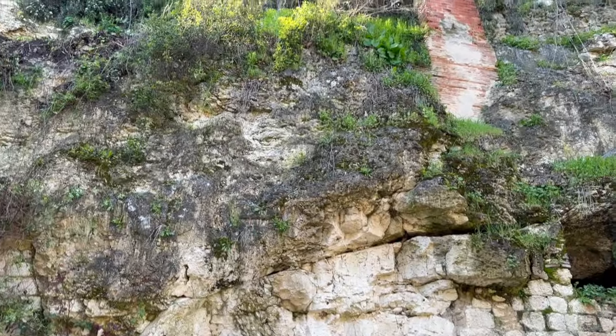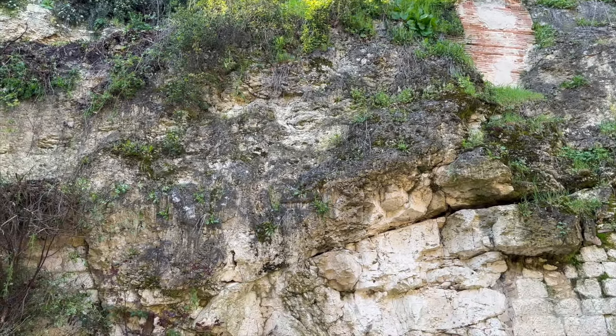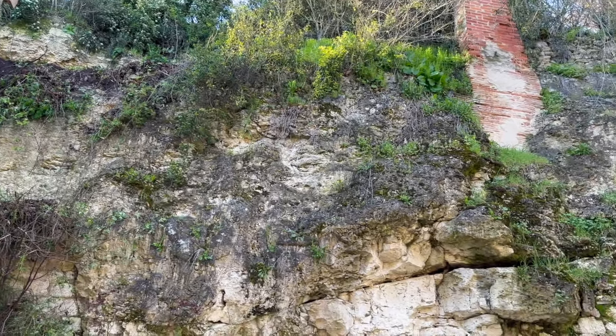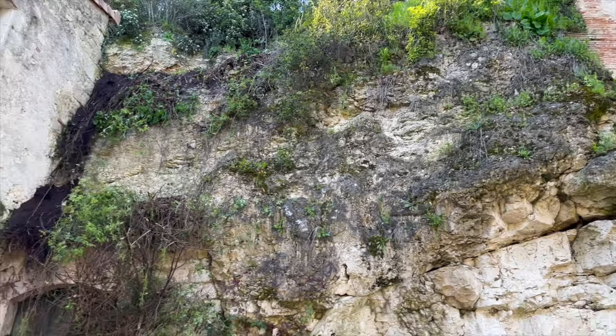We were told by the geologist to try and get as much of the growth off the cliff as possible, because the roots bore into the rock face and that's what causes little rocks to fall — and eventually the bigger rocks to fall.